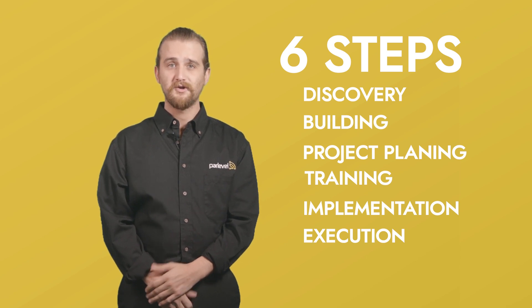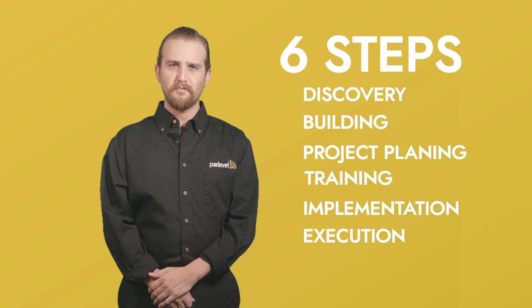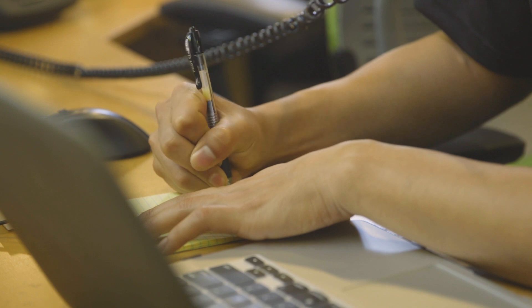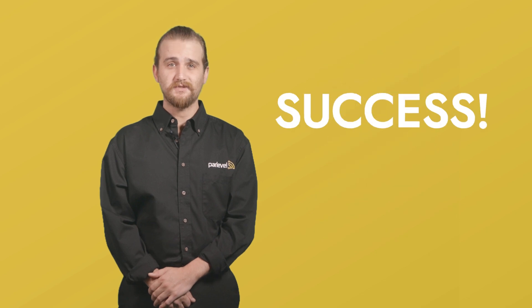Step number six: execution and support. At this point, your operation is really coming along. Of course, there might be some instances where a hiccup occurs or you need to learn how to do something new, but our support team is there to help you along the way. By executing these six steps, you'll be on the path to success with ParLevel.